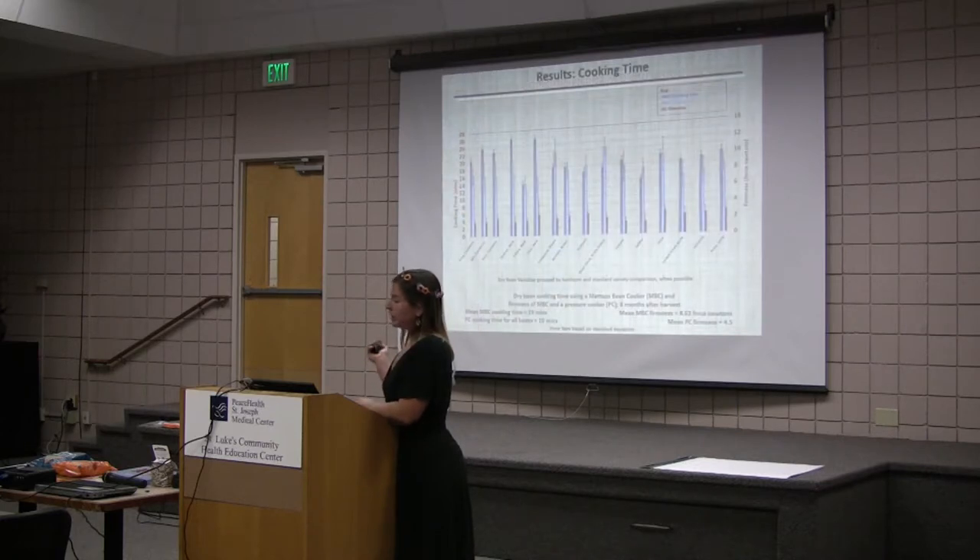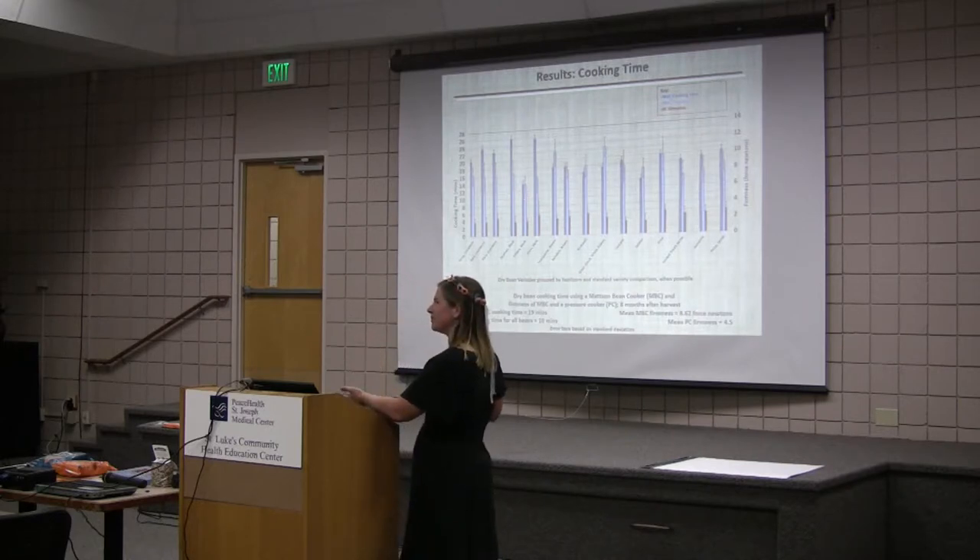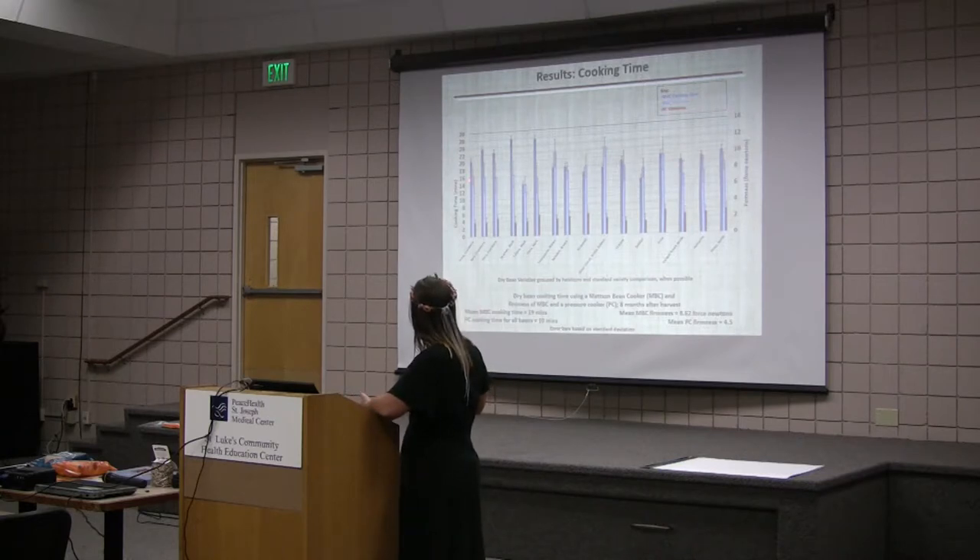Here are the results on that — this is preliminary. Just like the other graphs, I have them coupled, and the spaces separate the market classes. The Mattson bean cooking time is in dark blue. Both the black beans took the longest to cook. The shortest is the other Eclipse black bean, so there's just so much variety. This is the firmness after they cooked.